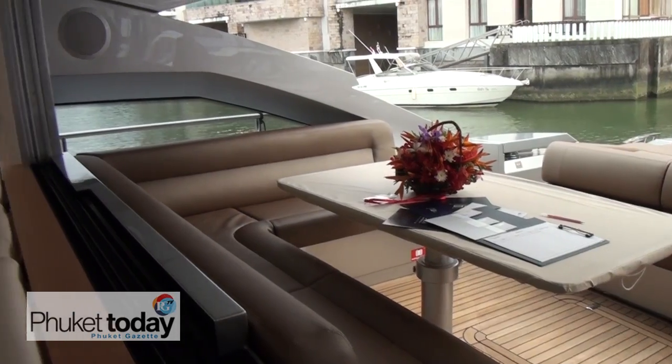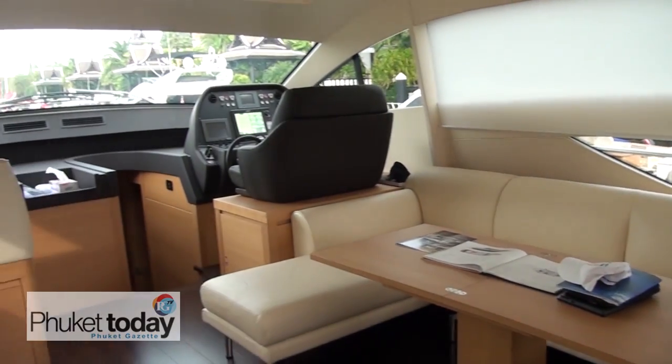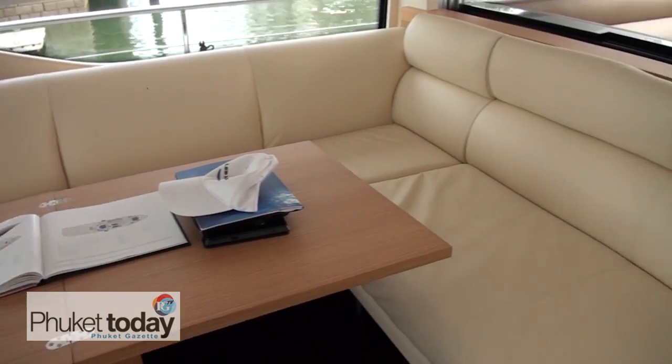About the interiors and the finish — what kind of materials are we looking at? This is Poltrona Frau leather from Italy, and they're the sole suppliers for Ferrari, for example. Oh, that's why it feels so good. We have Wengue floors — nice and light. A lot of headroom on this boat; we have 2 metres 10 everywhere. So it's what we call a large volume boat — a very big 64 footer.